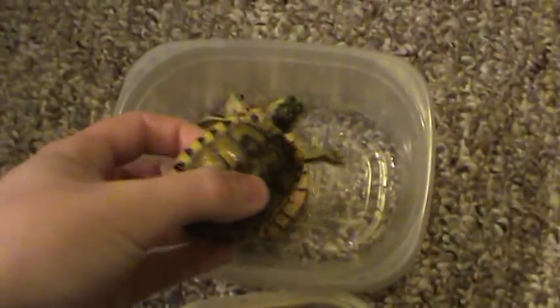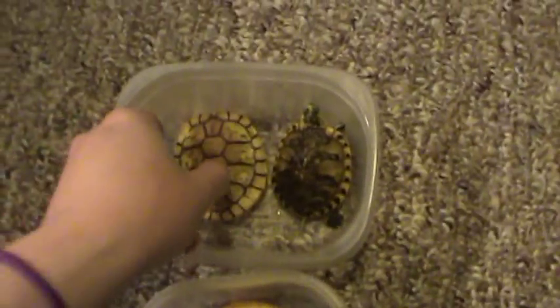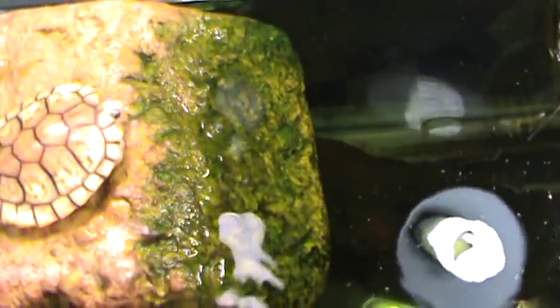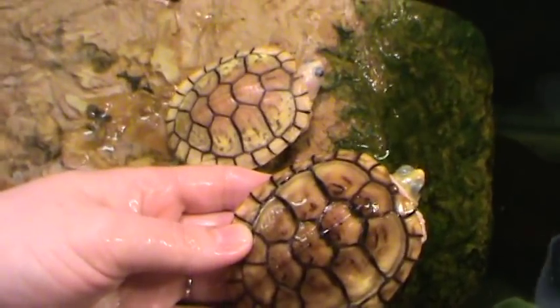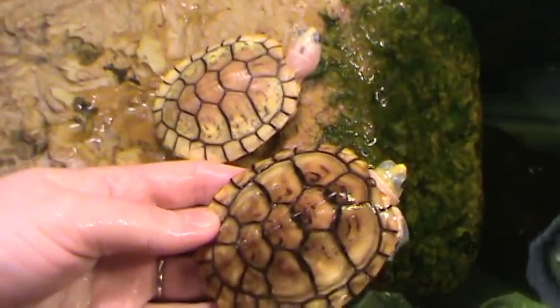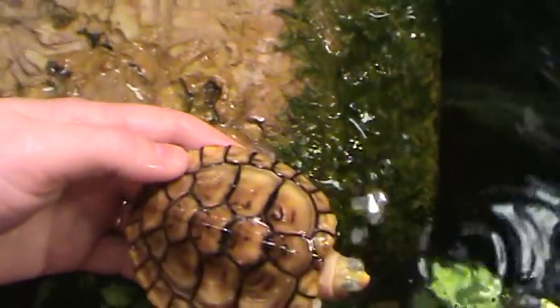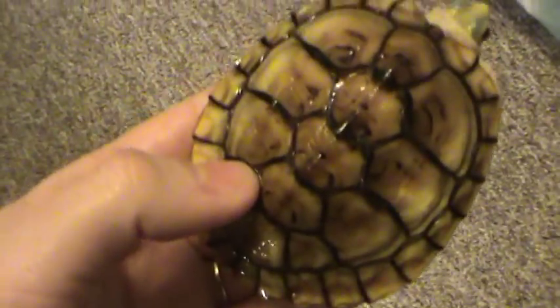They all get along together. And if you come over here to my tank, you have Ferrari right there and then Carmela. They are both caramel pink albino red-eared sliders and you can see how much Ferrari has grown. Carmela is doing good.